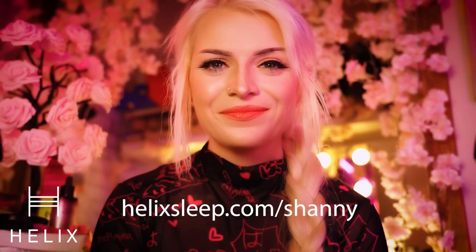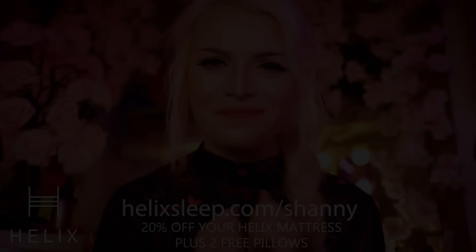So if you're looking for a place to buy a new bed or if you're looking for an upgrade, go to helixsleep.com/Shani. You'll get 20% off plus two free pillows and you'll be off to sleep in no time.